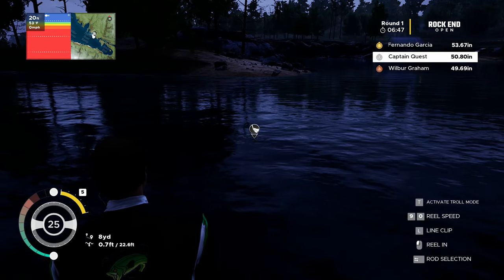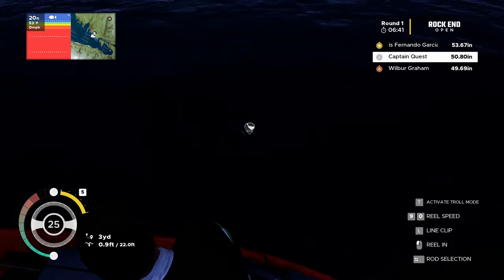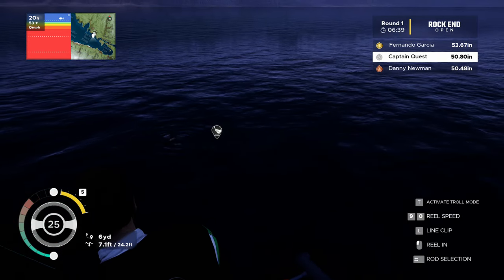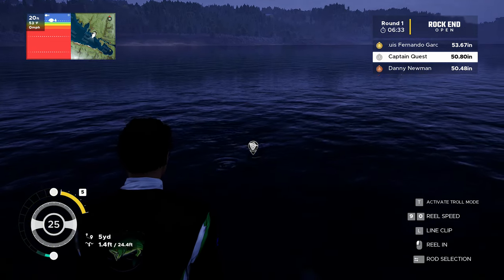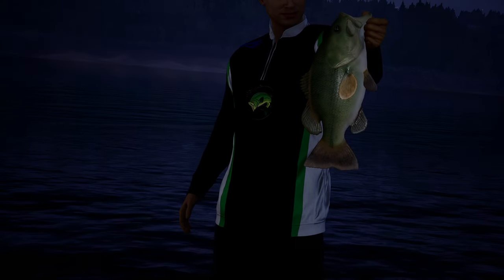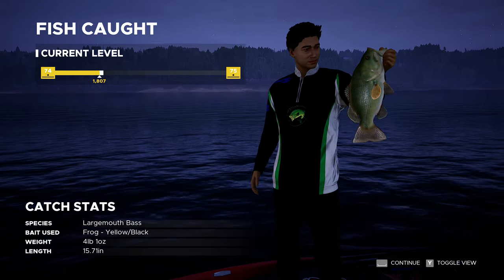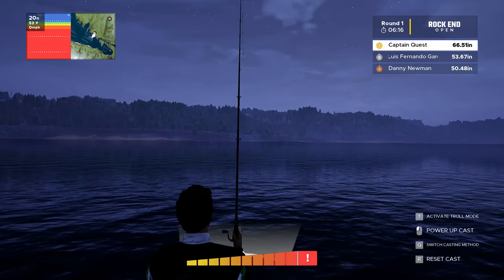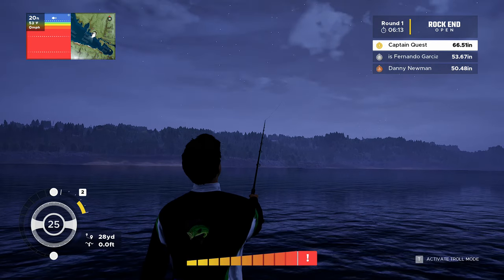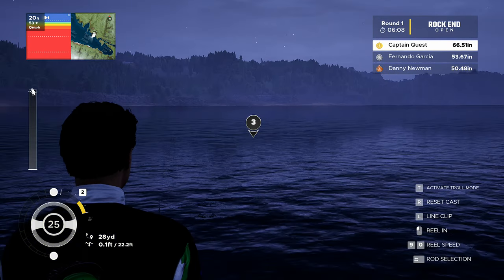We got a bite — oh, it's only a poor strike though. Got to be careful with this one, don't want to lose it. Under 70 seconds — can't afford any more mistakes. Nice and easy, come on! And yes — we got him! Surprise surprise, it's another bass. Only a tiddler — 15 inches — hopefully that's enough. And it is! We're on 66 inches, 12-13 inches in the lead. One more fish and I think that might win us the event.